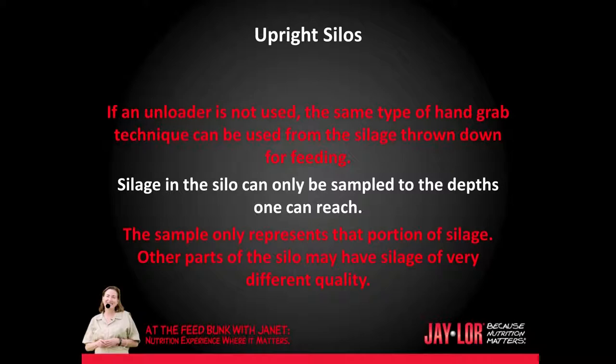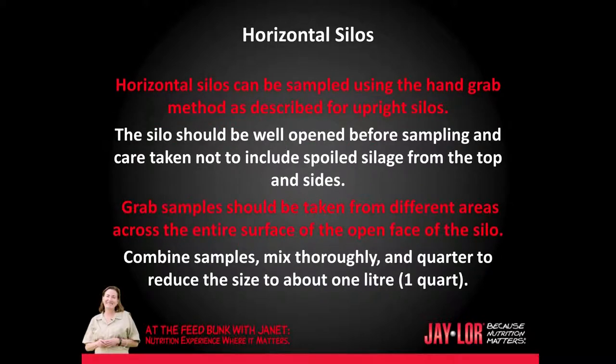Other parts of the silo may have silage of very different quality. My producers will often mark changes in silage cuts by throwing some type of marking device, such as plastic or styrofoam, into the silo to indicate when a new cut is coming out. Horizontal silos can be sampled using the hand-grab method as described for upright silos. The silo should be well-opened before sampling and care taken not to include spoiled silage from the top or the sides. Grab samples should be taken from different areas across the entire surface of the open face of the silo. Combine samples, mix thoroughly, and reduce to about 1 liter or a quart.